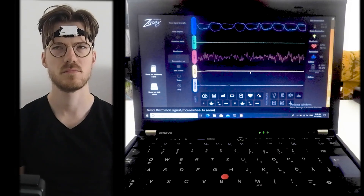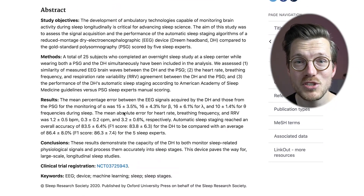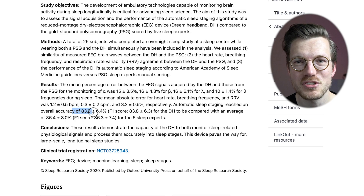For the sleep test I wore the Redmi Watch 2 Lite to bed for three nights, and at the same time I also wore an EEG device called the Dream 2 headband, and finally I recorded myself using an infrared camera. The EEG device can actually measure your brainwaves and is therefore ideal for measuring your sleep stages. Additionally, a scientific paper showed that the Dream 2 headband is good at measuring sleep stages.